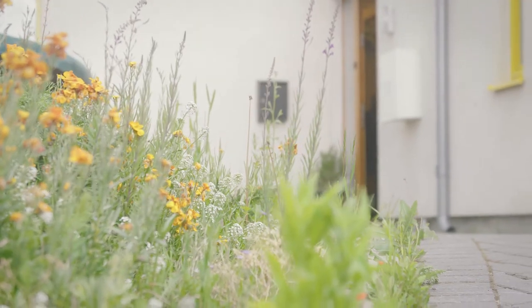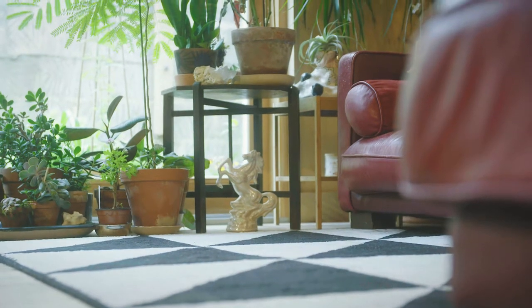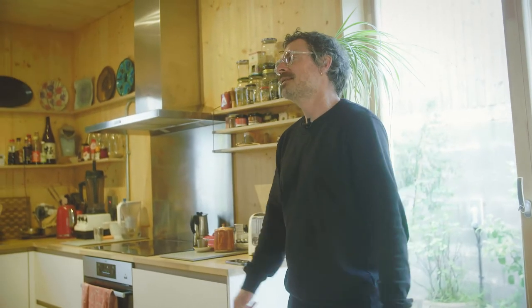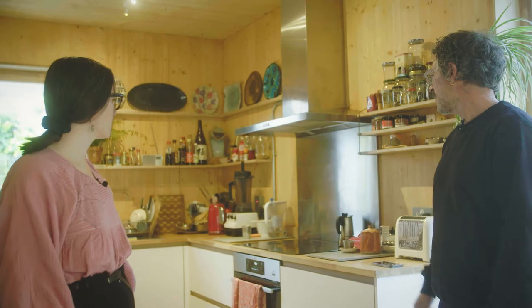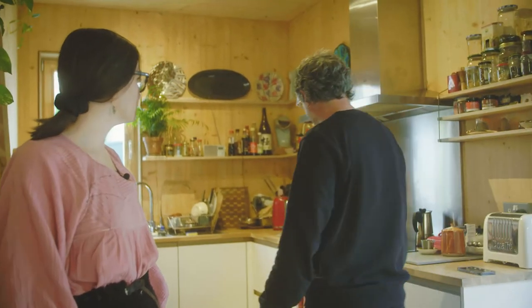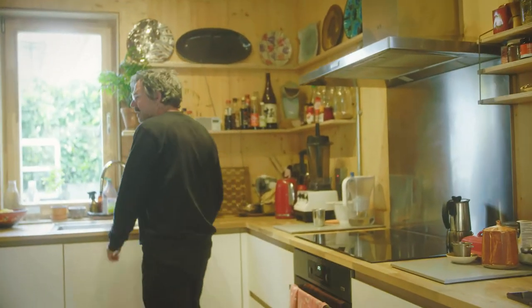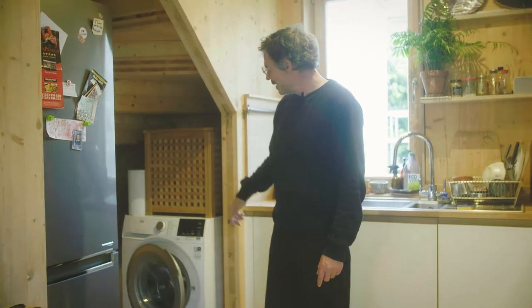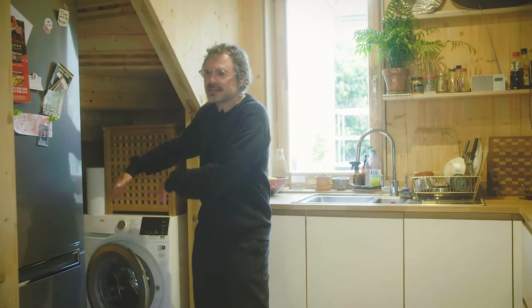And then out the front there's a kind of shared communal garden area. Everyone's got their own front door, there's a bit of private space, a bit of communal space. Each house has got a budget to do their own kitchen and we chose this one, which we like very much. Everything's electric here, there's no gas — induction hob, nice dishwasher and sink, and then we've got a utility area here with a fridge freezer and a washing machine.